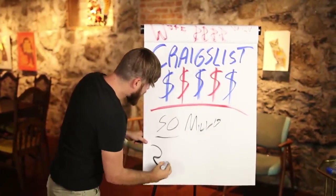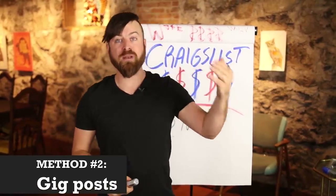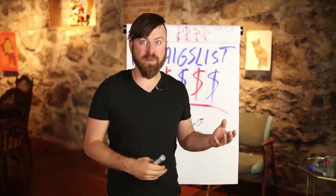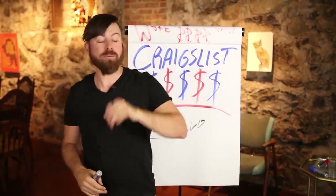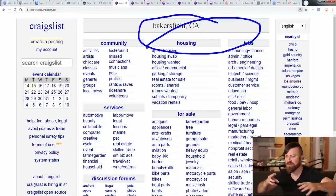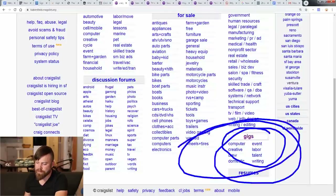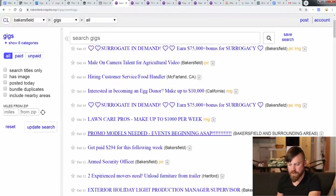The second method to make money with Craigslist is actually putting up a post. There's a section where you can post saying you have work for people — places where people post that they want work, and places where people post that they have work. We want to go to the gig section. You can see what people are posting: earn $75,000, various jobs. We want to go to the post area and select 'gig offered' — we want to hire someone.